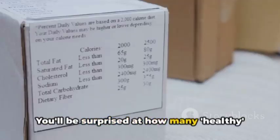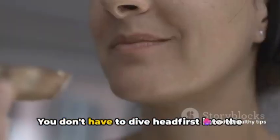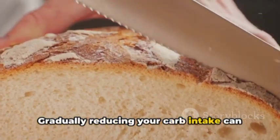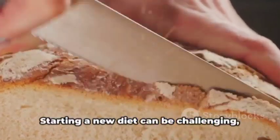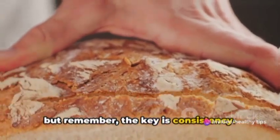Keep an eye out for hidden sugars and carbs in the ingredient list — you'll be surprised at how many healthy foods have added sugars. Lastly, start slowly. You don't have to dive headfirst into the deep end. Gradually reducing your carb intake can make the transition easier. Starting a new diet can be challenging, but the key is consistency.